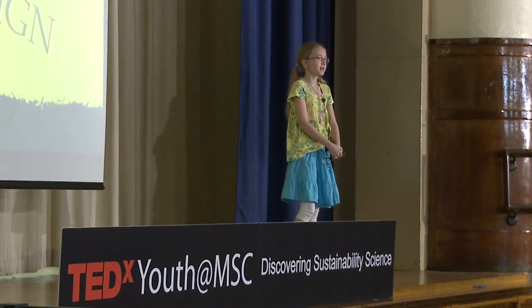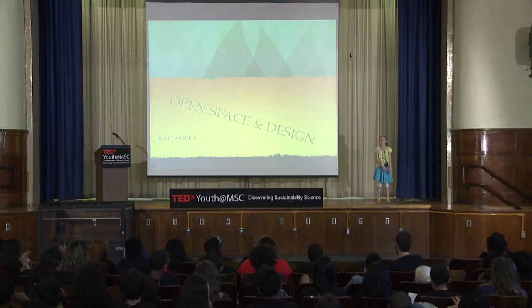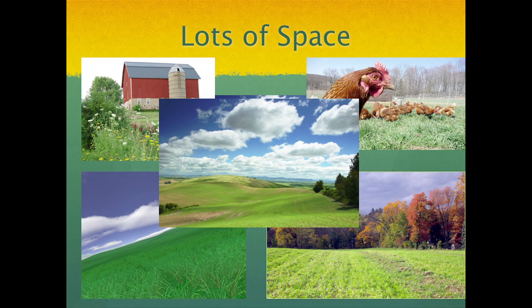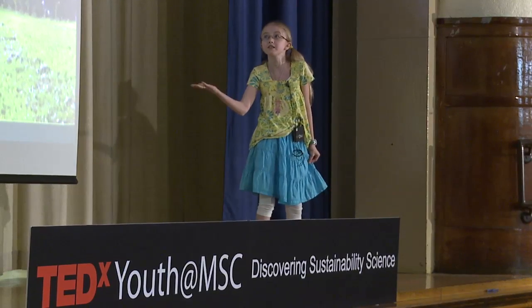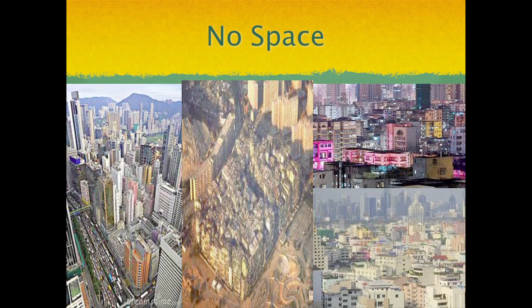Hi, everybody. My name is Mila Smith, and I'm here to talk to you on the subject of open space and design. Once upon a time, here in America, it looked a lot like this — with space everywhere. In fact, during the Western expansion, you could get acres of space for free as long as you got there first. Well, after a while, America started looking less like that and more like this.